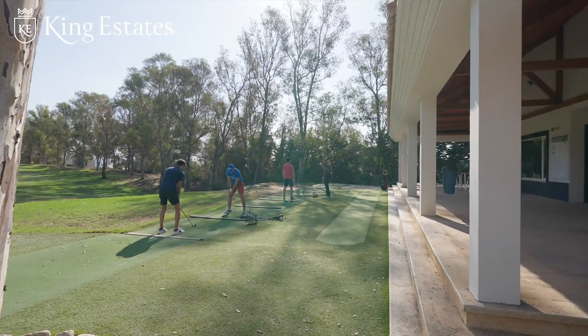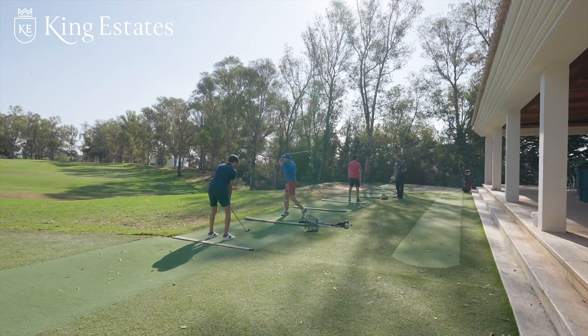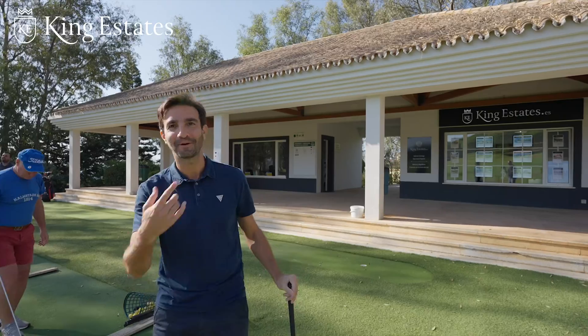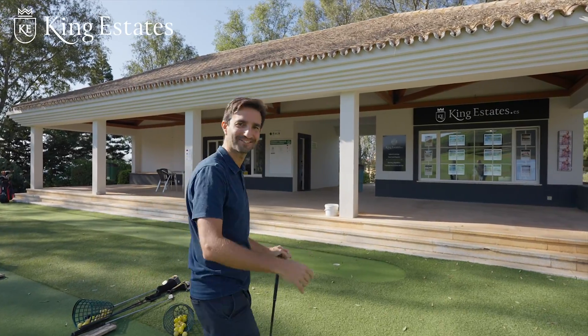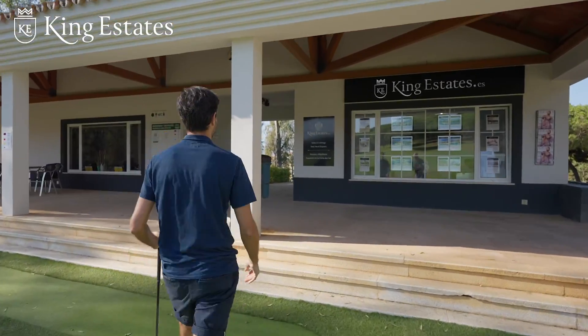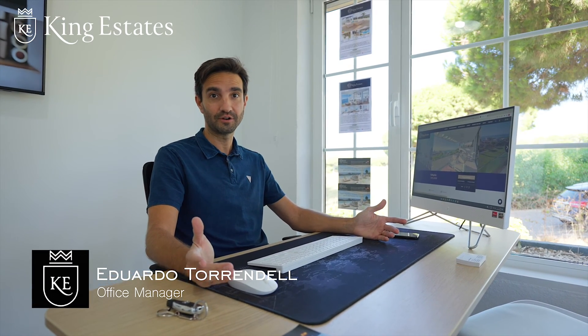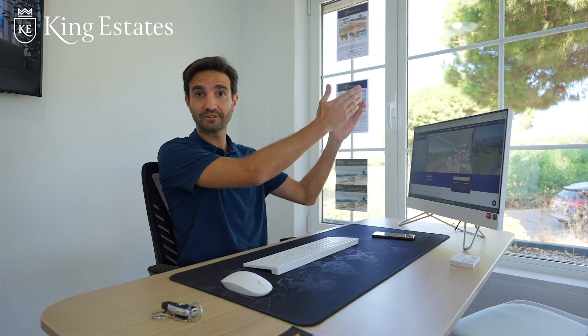We're here at King Estates this morning. We're going to meet Eduardo. Eduardo! Hi Mario, I was about to open the office. Where are we off to today? We are going to visit one of the most amazing townhouses here in Cabo Pino, and it's just at the road.